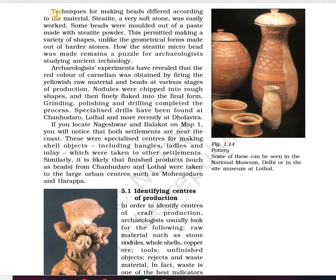Some were decorated by incising or painting, and some had designs etched on them. These were the varieties of crafts taking place with these stones, giving them shapes in different forms like barrel shaped, cylindrical, spirals, and disc-like shapes. Techniques for making beads differed according to the material.